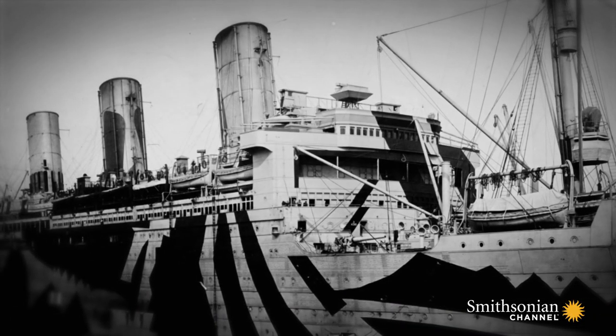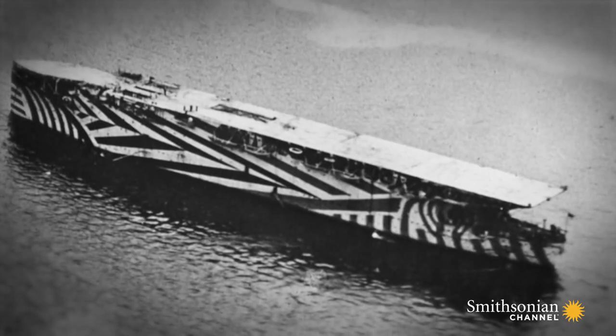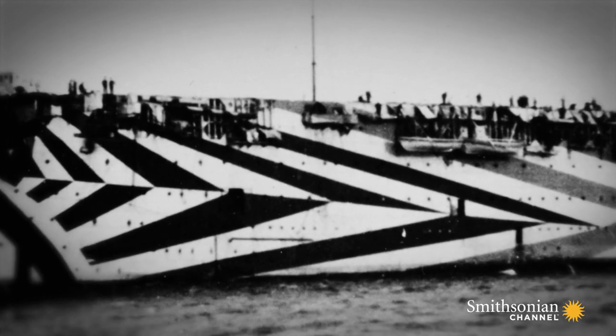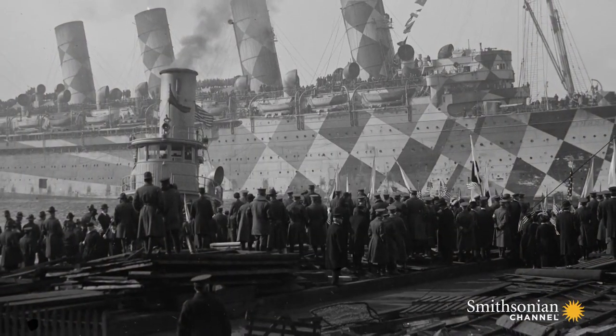The technique was unproven and hugely time-consuming, but it was taken up on a massive scale. Merchant ships, warships, and troop ships were all painstakingly repainted in minute detail.